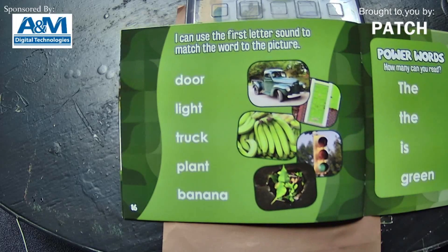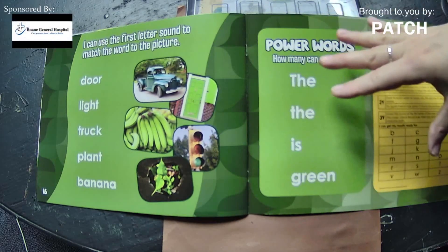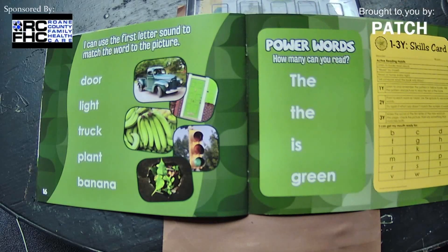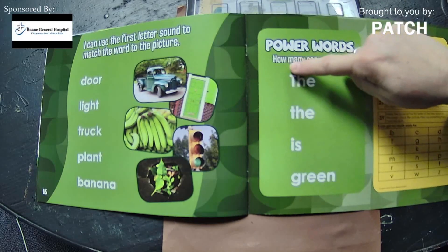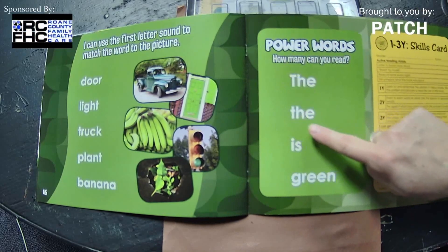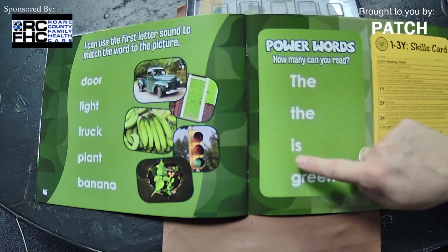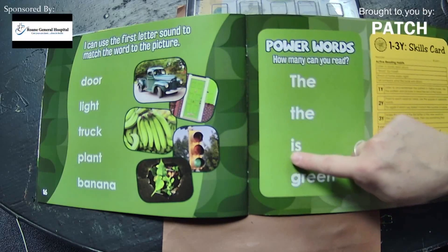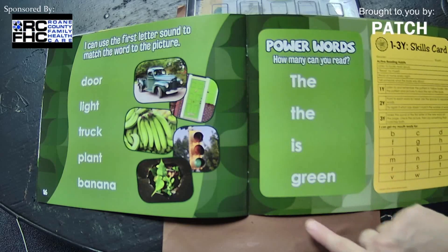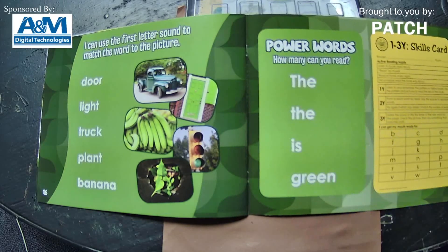On this last page it says they were calling these 'power words' — how many can you read? We can read these words because we did them in repetition over and over throughout the book. Let's see if we can remember them. The — with an uppercase T-H-E — but also a lowercase T-H-E. You know what? It's the same word, spelled the same. The. And we have I-S — is. And this last one: G-R-E-E-N — green. Good job! You've got the words down: the, is, and green.